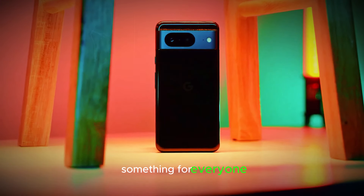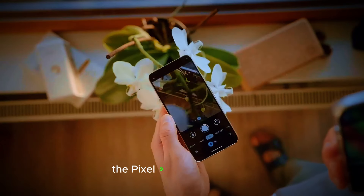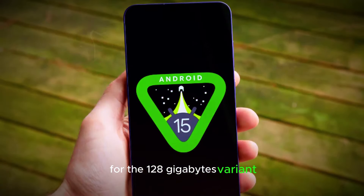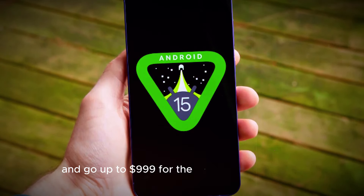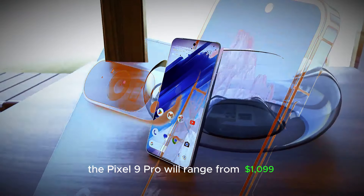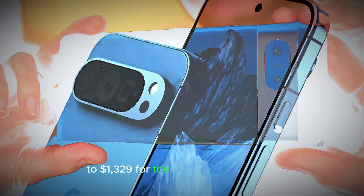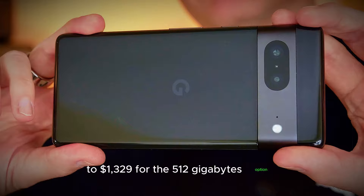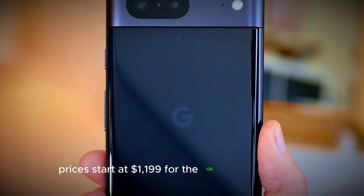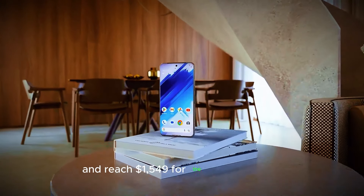Pricing — something for everyone. Google's pricing for the Pixel 9 series seems to cater to a wide range of budgets. The Pixel 9 will start at $799 for the 128GB variant and go up to $999 for the 256GB model. The Pixel 9 Pro will range from $1,099 for the 128GB version to $1,329 for the 512GB option. For the Pixel 9 Pro XL, prices start at $1,199 for the 128GB model and reach $1,549 for the 1TB variant.